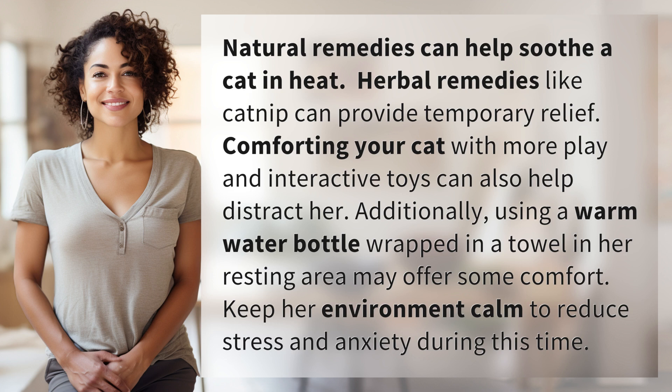Additionally, using a warm water bottle wrapped in a towel in her resting area may offer some comfort. Keep her environment calm to reduce stress and anxiety during this time.